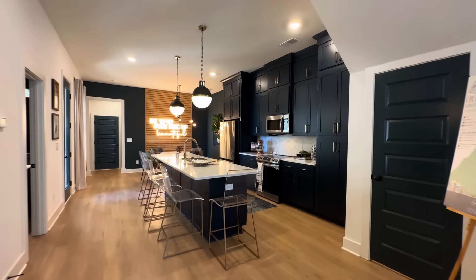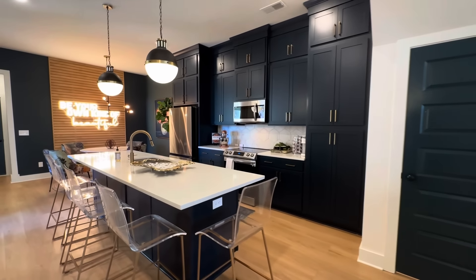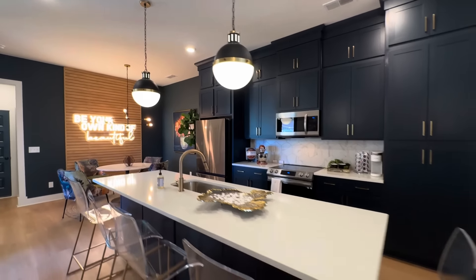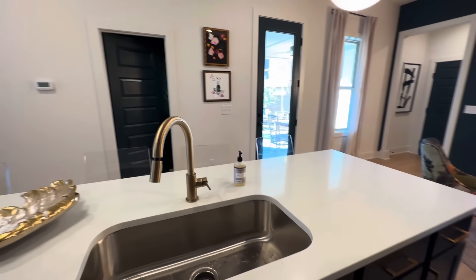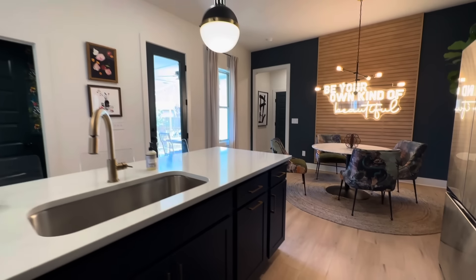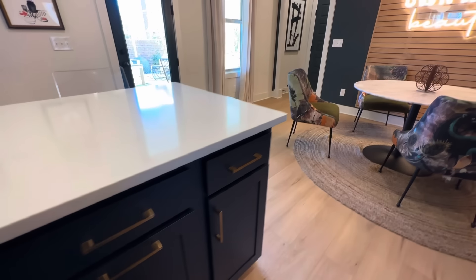Coming into the kitchen area, you've got a great big island with tons of seating space. Nice pendant lights hanging down over the top of the island, a little outlet on this side, the dishwasher, and an undermount sink. You don't have a window view, but you do have views back out to the backyard patio area, so if you're entertaining you can still have interaction with everyone. There's a nice soft-close trash can drawer too.